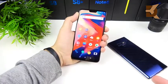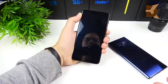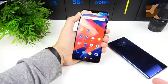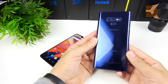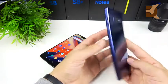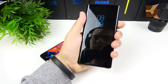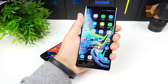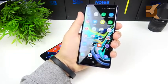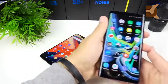You can see right when I click the power button, you basically didn't even see the lock screen — it's just so fast to unlock. Now here's the Note 9. Let's test its face unlock time. And there it goes — definitely not as fast as the OnePlus 6 when it comes to face unlock.